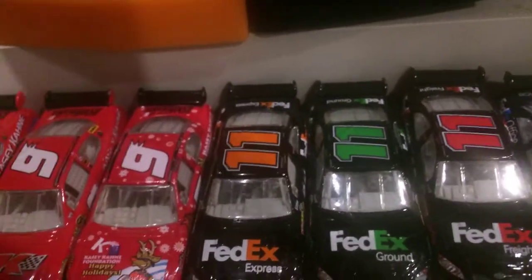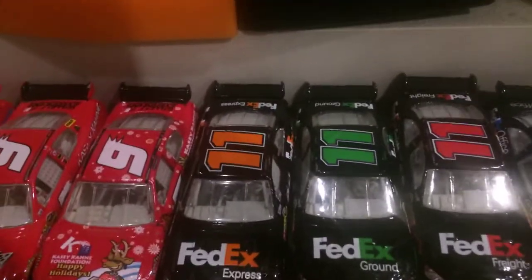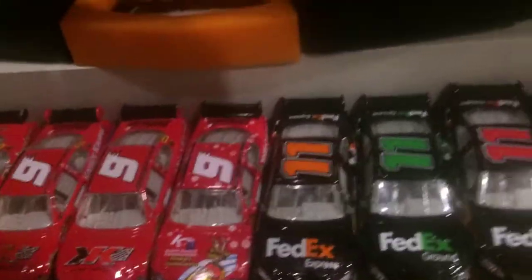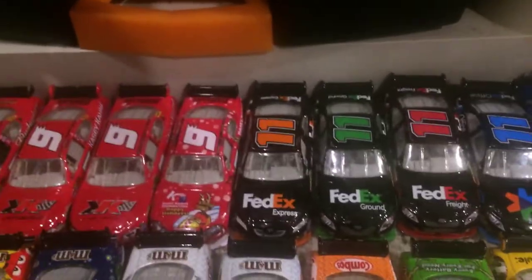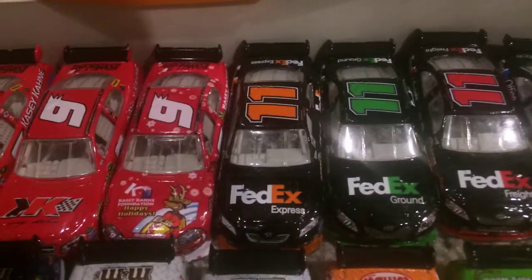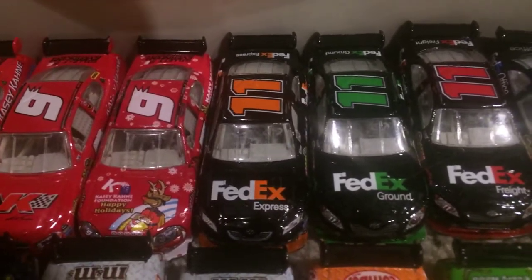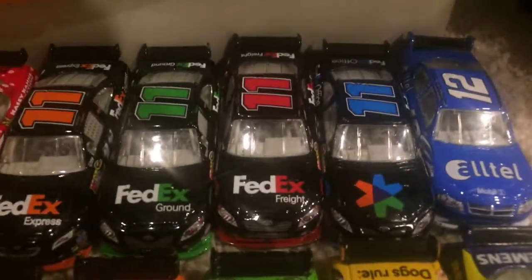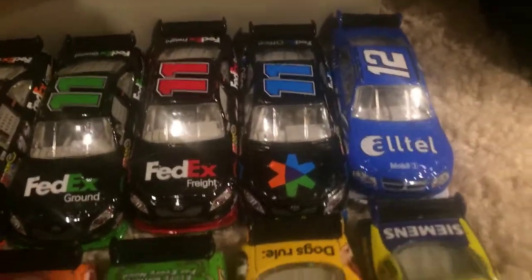I have the Digger Collection — I have the number 10, the Digger Family, Annie and Digger. They're in a case in my room because they're for display, so I don't play with them. Moving on to Denny Hamlin with the number 11, FedEx Express 2009, 2009 FedEx Ground, Freight, and that's the 2010 Office.